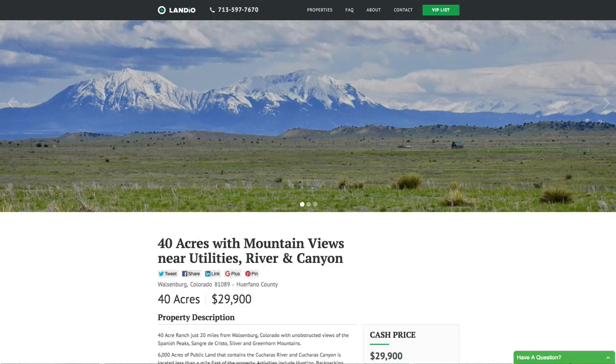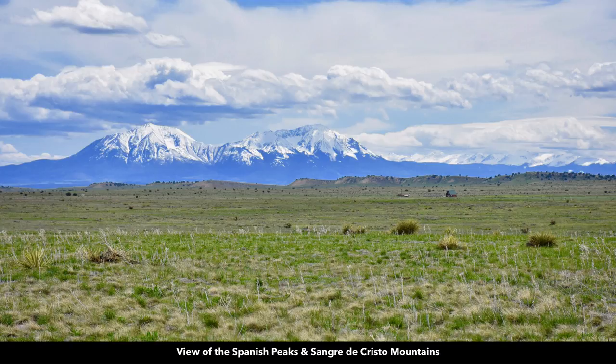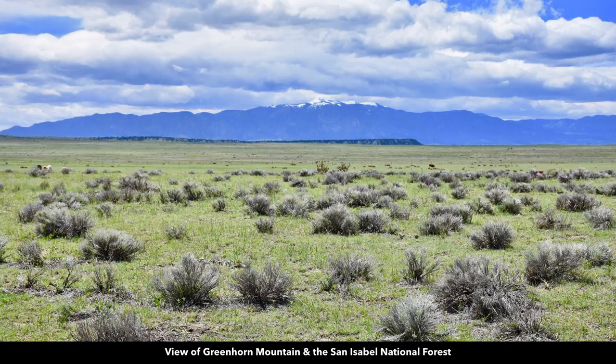It's next to 6,000 acres of public land that has a river and a canyon. So you have amazing unobstructed views of the Spanish Peaks and the Sangre de Cristo Mountains, along with Greenhorn Mountain, where you'll also find the San Isabel National Forest.